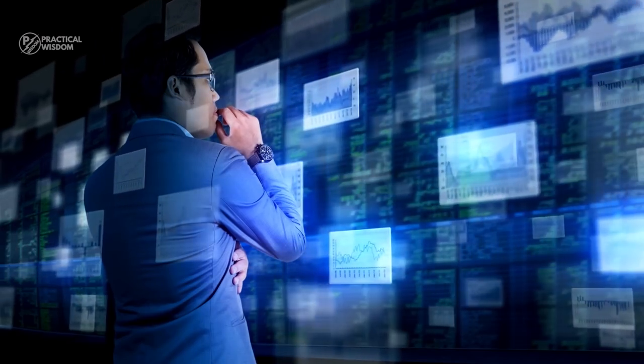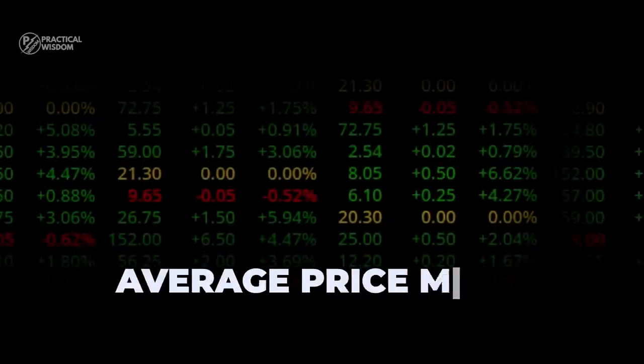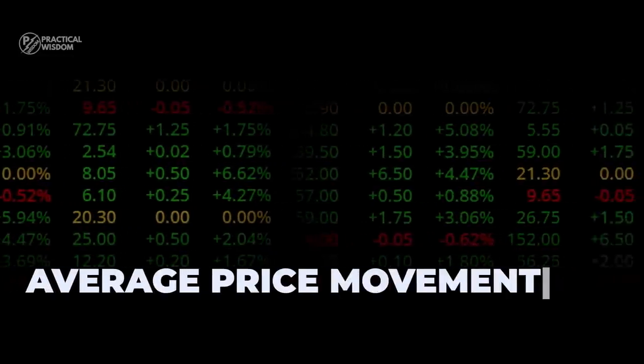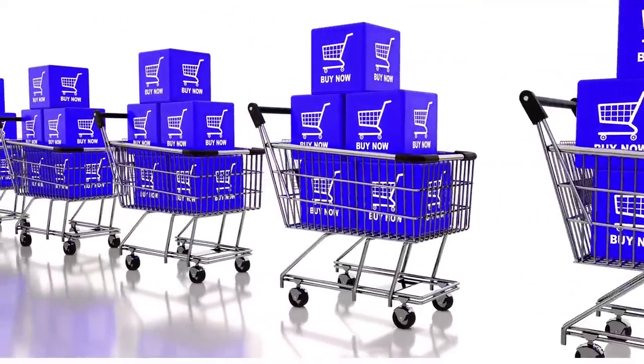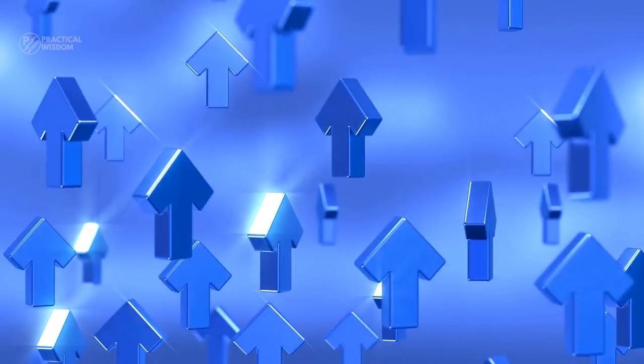Many investors today use indicators such as the average price movement and many others. It may sound complicated but there are so many apps that make it much easier. A chart analysis will also help you to know when to invest and when to sell. The golden rule is to always buy when the prices go down and sell when they go up.